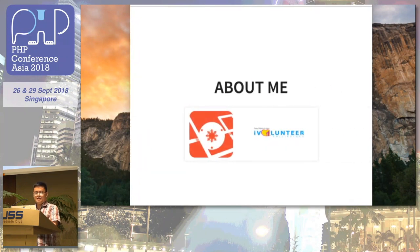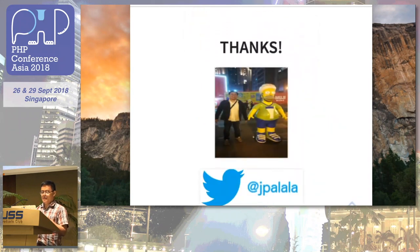About me: I'm Joe, currently heading the Laravel Philippines group. I also volunteer for a portal that helps volunteers contribute their time, which is built on Laravel. You can follow me on Twitter. Thank you very much!